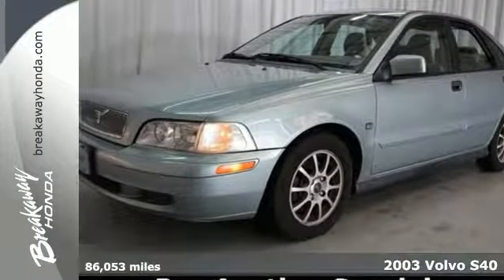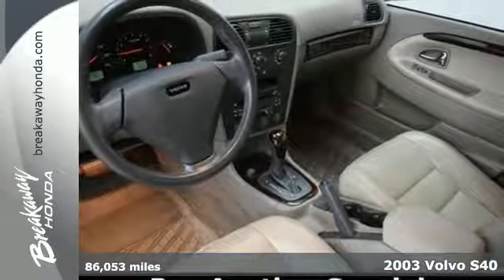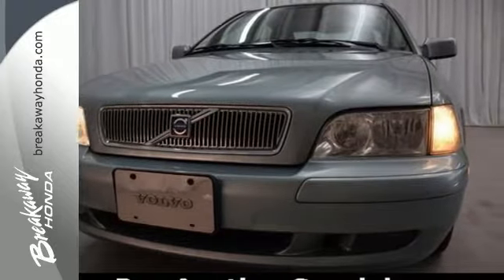Here's a 2003 Volvo S40. Standard amenities in the 2003 Volvo S40 include a CD player, multi-zone climate control, remote trunk release, and power door locks.